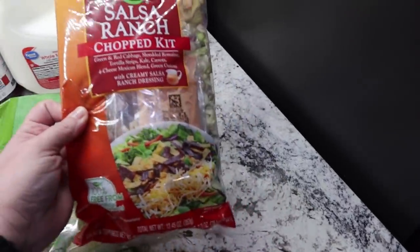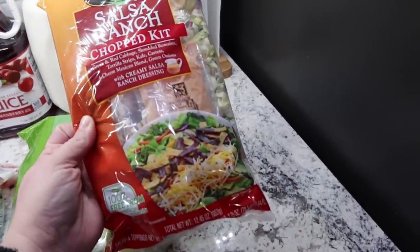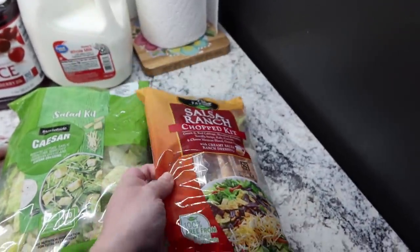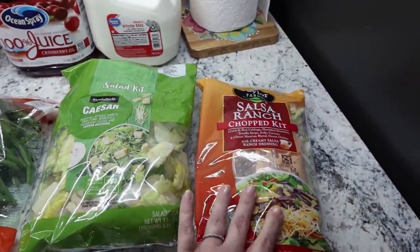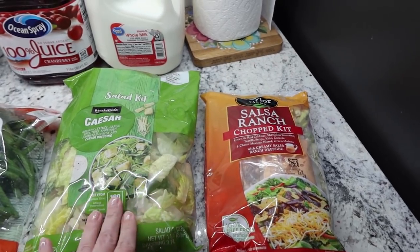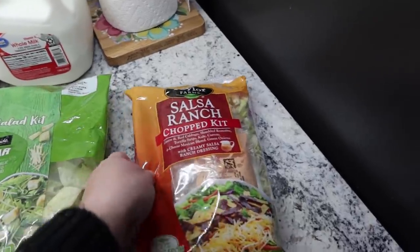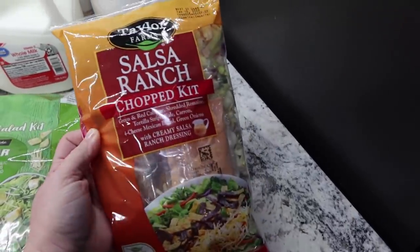And then this one just looks good. These are the types of salads that I prefer — I like the salads that have like a whole bunch of extra stuff in it. So I got this one as well. I'll probably make them both for one night and just leave the dressing off, and that way I have them for leftovers the next night. This one is the Salsa Ranch Chopped Kit.